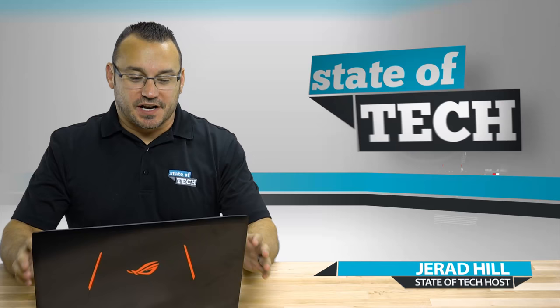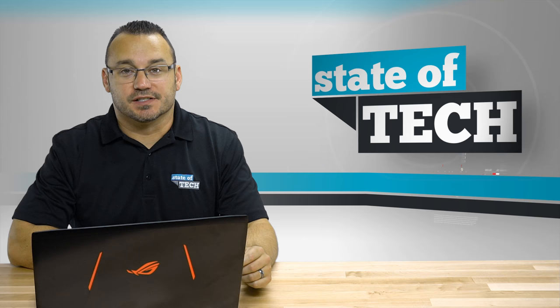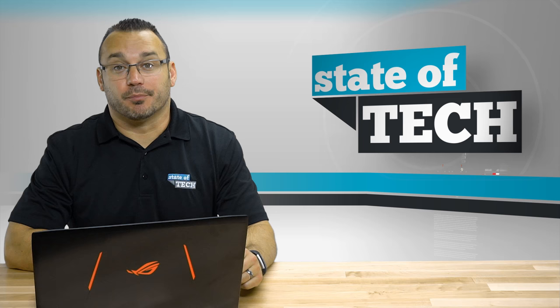Welcome to State of Tech. My name is Jared, and I'm sitting here with the Asus 15.6-inch Republic of Gamers Strix GL502VS Notebook. That's a lot of words considering that the computer I'm putting this up against is just called the MacBook Pro.